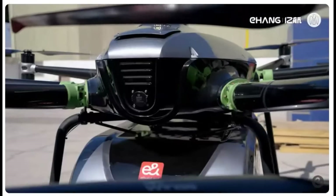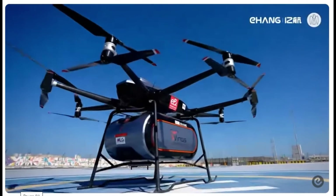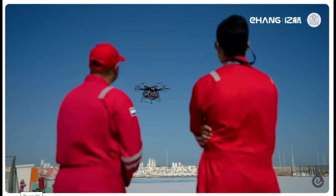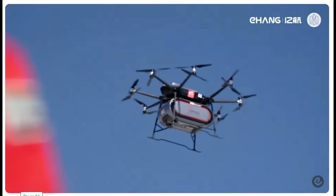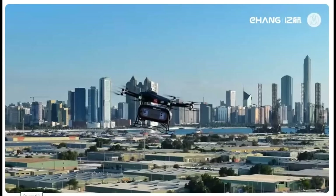Moreover, while many EVTOLs are designed primarily for short urban hops, the VT30's focus on intercity travel positions it uniquely within the market. This strategic approach enables Ehang to cater to a growing demand for longer-distance air mobility solutions.